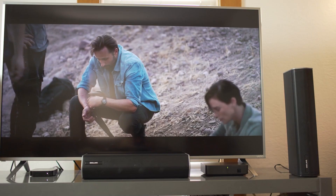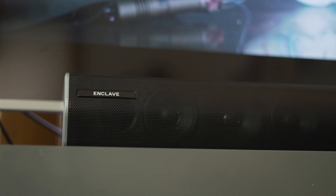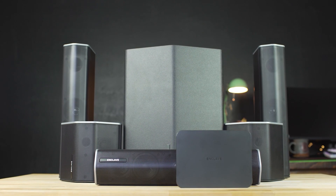Like many ultra short throw projectors, this one has built-in speakers — 36 watt stereo — which, as you heard in the intro, will definitely fill a room. But if you're looking for a cinematic experience, I'd highly recommend a dedicated audio system. One really simple wireless option is the Enclave Audio Cinehome 2 — I'll link that in the description. You can get 5.1 surround sound wirelessly, with no wires to run around the room.